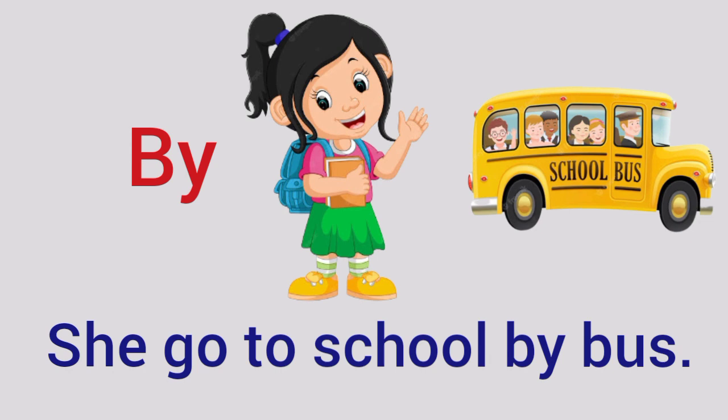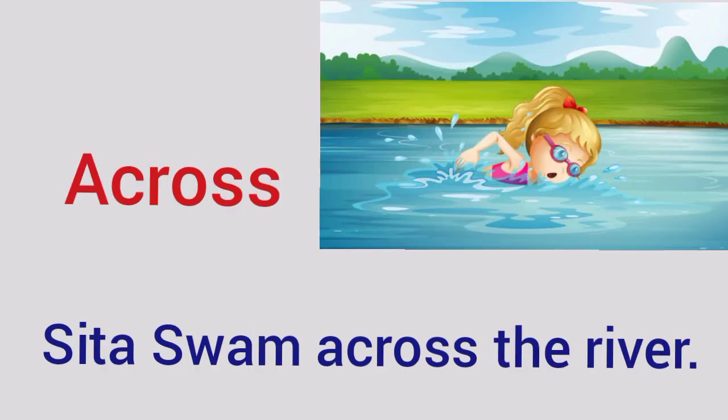By — She goes to school by bus. Across — Sita swam across the river.